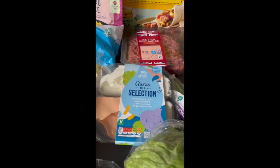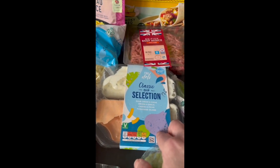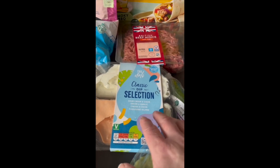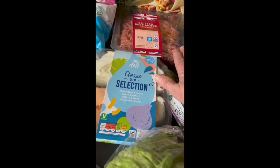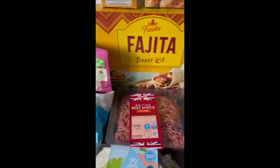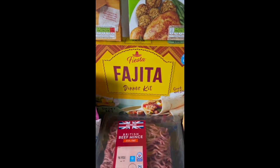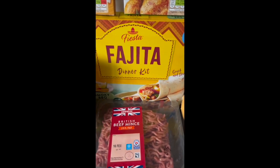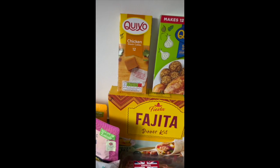An iceberg lettuce at 43p and a cucumber at 43p. I shouldn't have done it but we do like dips now and again — these are usually seasonal in Aldi, so I got some at £1.75. Then mince to make spaghetti bolognese at £1.59, and a fajita kit at £1.49 — when Kitten comes home for the weekend she'll make fajitas and things like that.